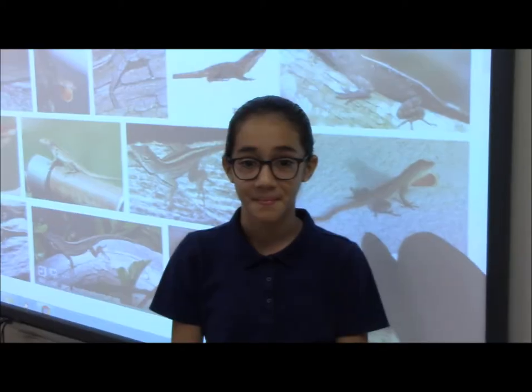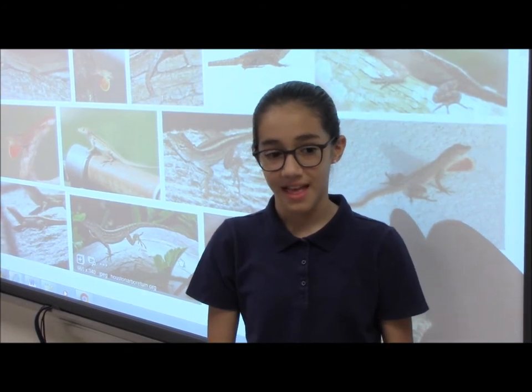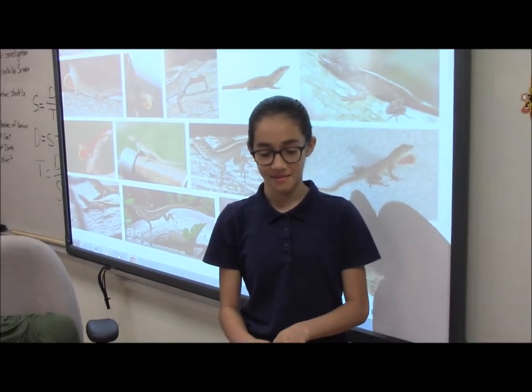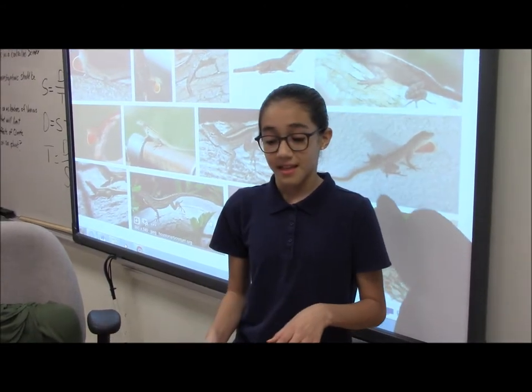Good morning Mia, I heard you catch lizards — can you tell us how you catch them? So first I get near them, let them stay still, then I get my hand and cover them, and then I grab with my other hand and get them — and then I have them just like that.